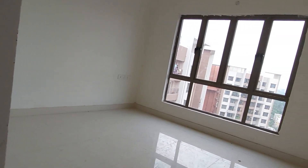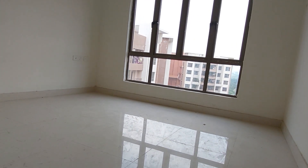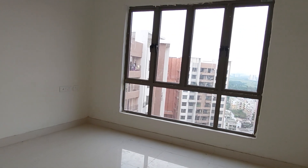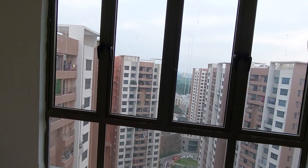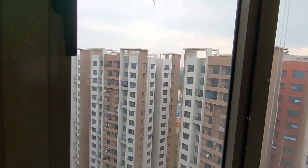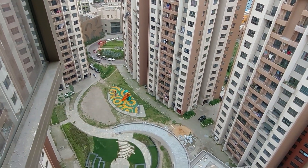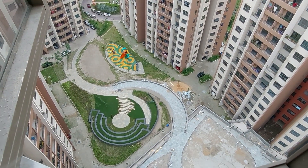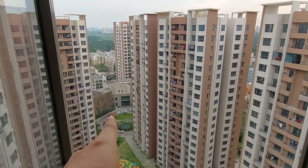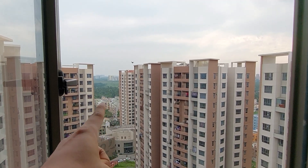This is your master bedroom space — about 12.5 feet by 11.5 feet. From this window you can also get a lovely view of the complex, including the central garden area. There is a clubhouse space of 30,000 square feet within the complex.